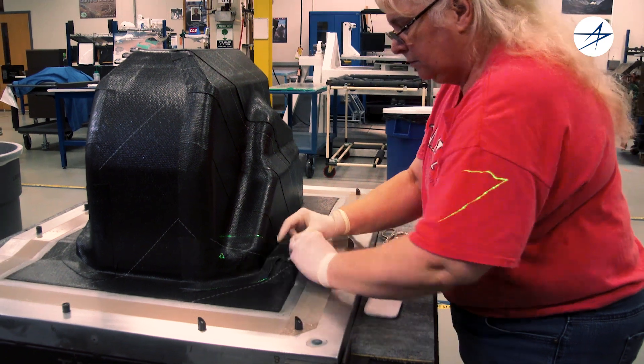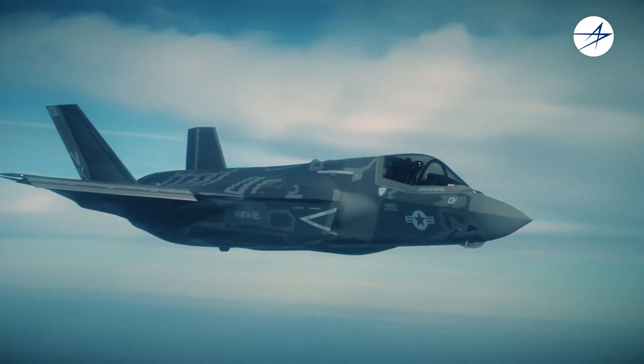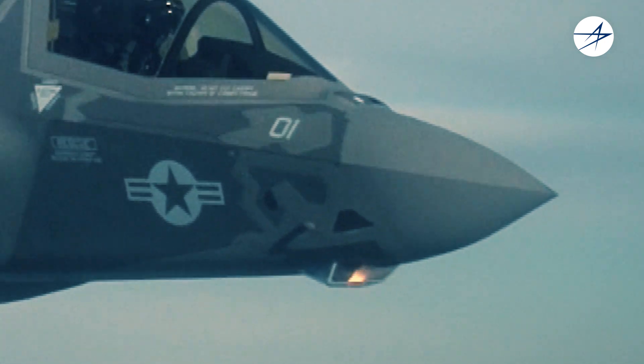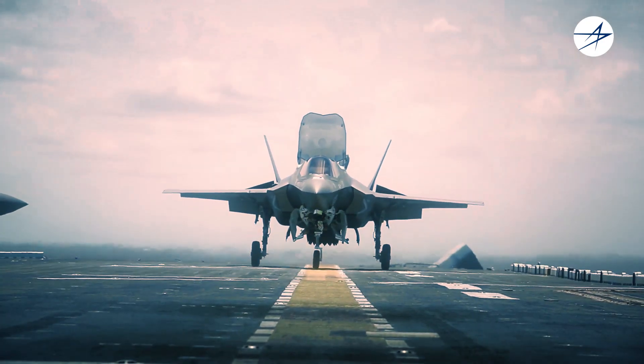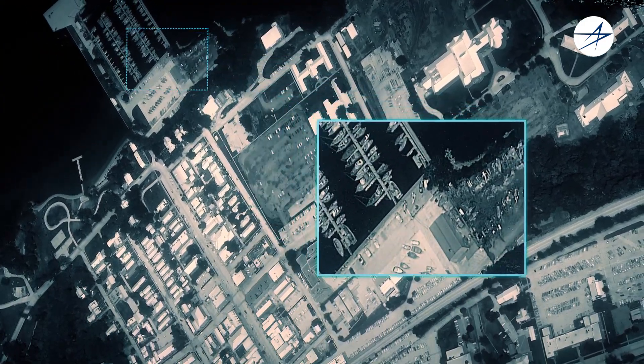Designed for stealth, the low-drag EOTS is integrated into the F-35's fuselage behind a durable sapphire window. EOTS communicates with the aircraft's integrated core processor and displays imagery through a high-speed fiber-optic interface.